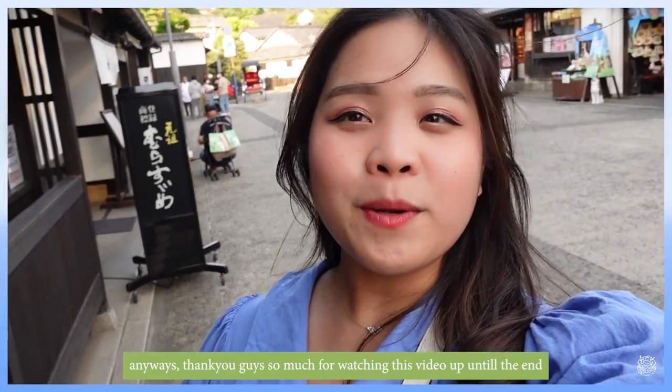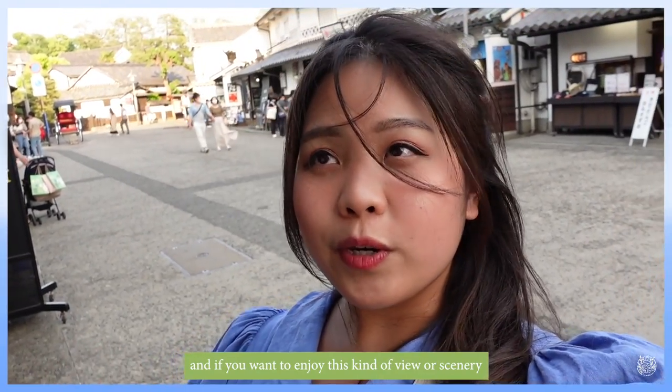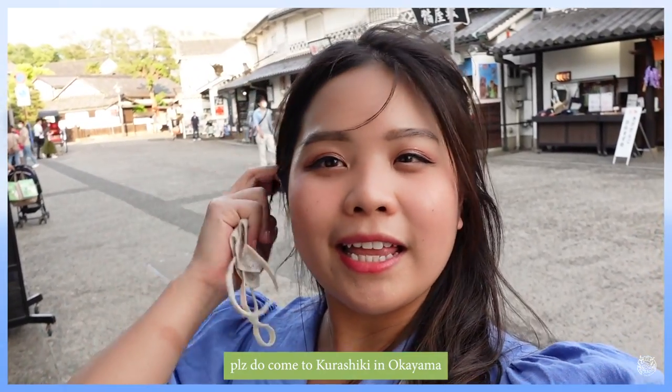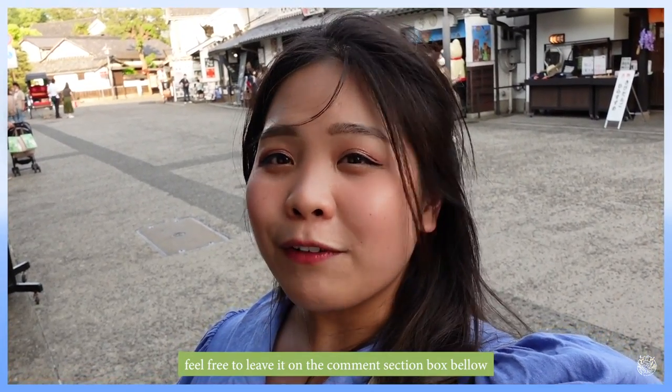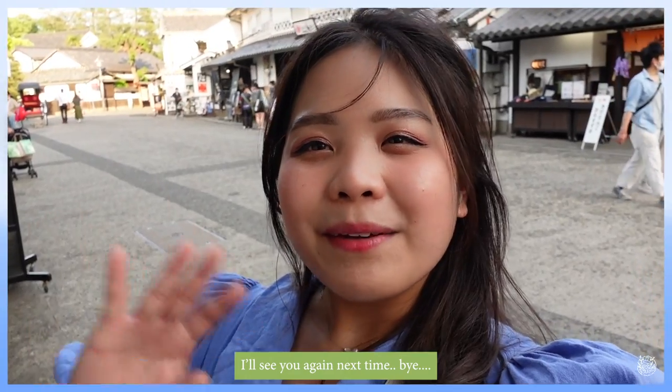Thank you so much for watching this video! If you want to enjoy this kind of view and scenery, come to Kurashiki, located in Okayama. If you have anything you want to ask or say, feel free to leave it in the comment section below. See you again next time, bye!